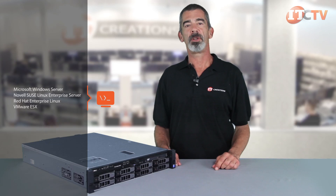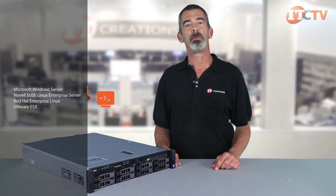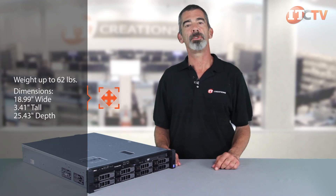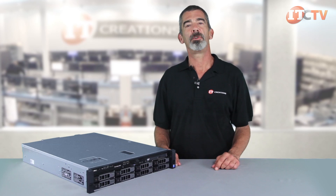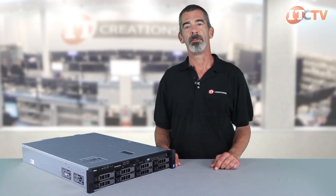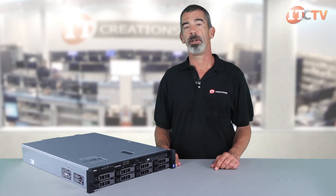Dell's PowerEdge R530 is an extremely capable system for general business applications that require storage density over storage performance, and is a preferred platform for use as a backup or dedicated development server. Entry-level pricing gives administrators more options when choosing a system, and the R530 offers the scalability to meet future processing or storage demands. For pricing on the R530, visit IT Creations' website using one of the links in the comments section below. If you enjoyed this review, please like and subscribe to our channel. Next week we'll be reviewing Lenovo's ThinkServer RD650, so stay tuned to IT Creations TV. I'm Chris Rodinas, and thanks for watching.